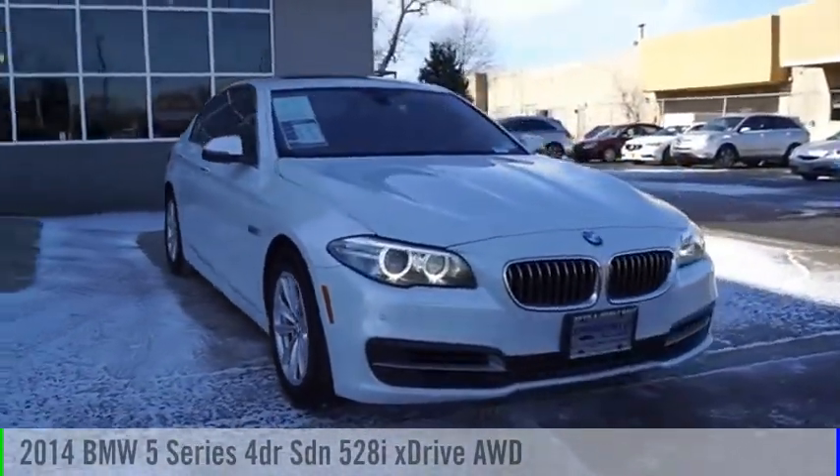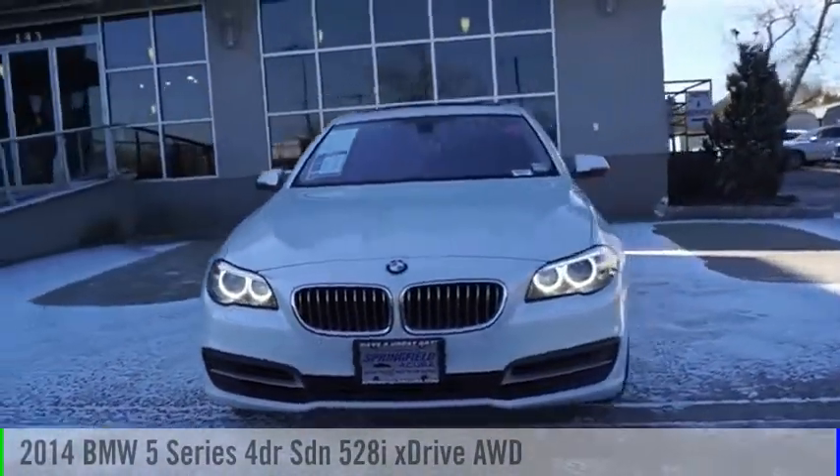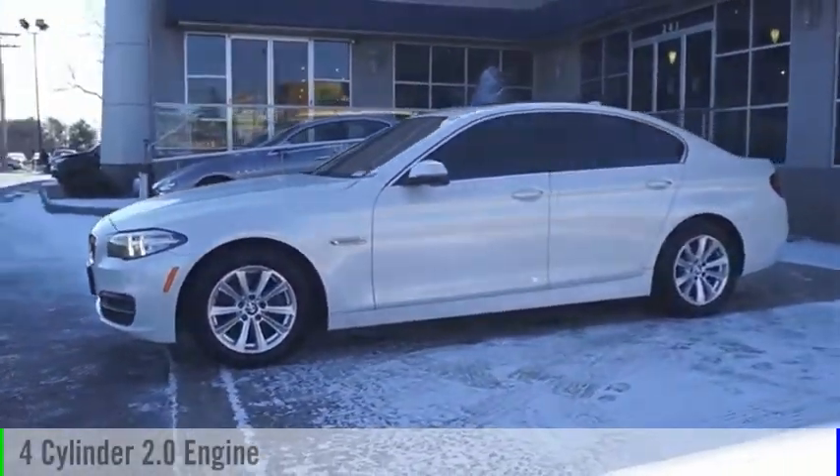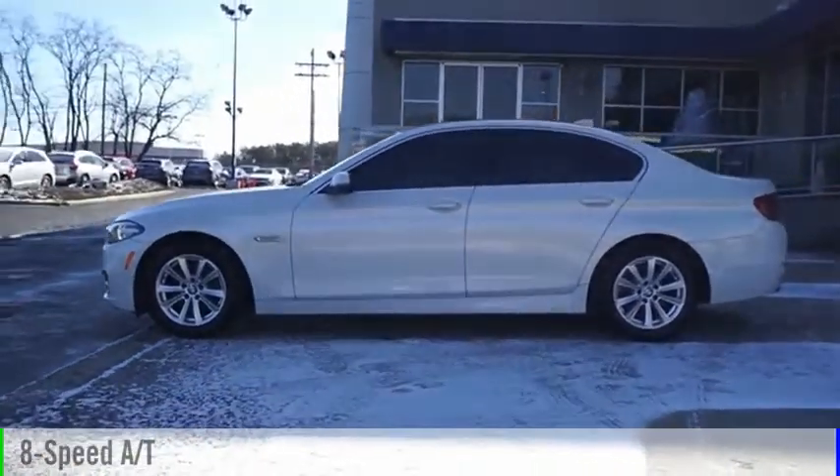Come test drive the 2014 5 Series. This vehicle is powered by an all-wheel drive, 4-cylinder, 2.0-liter engine and comes with an 8-speed automatic transmission.